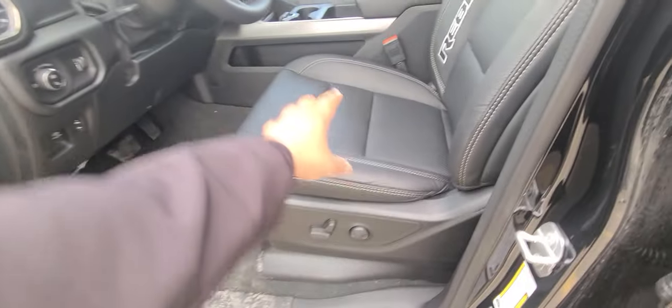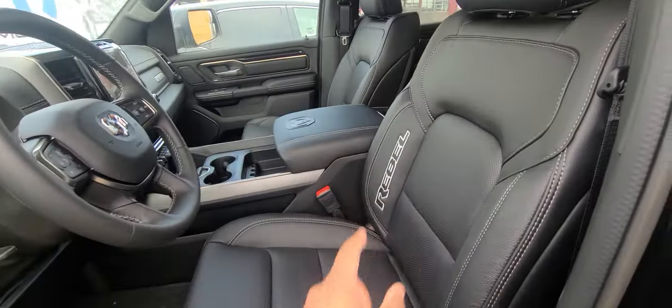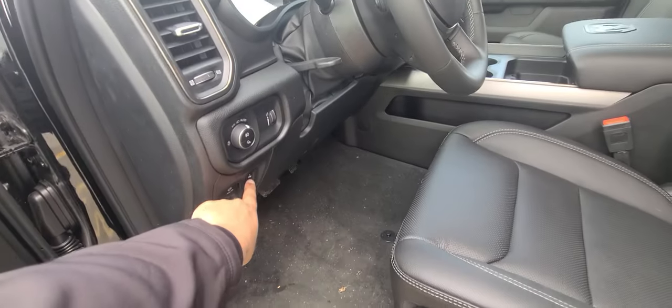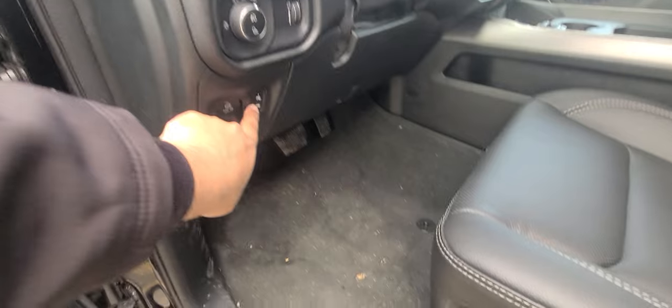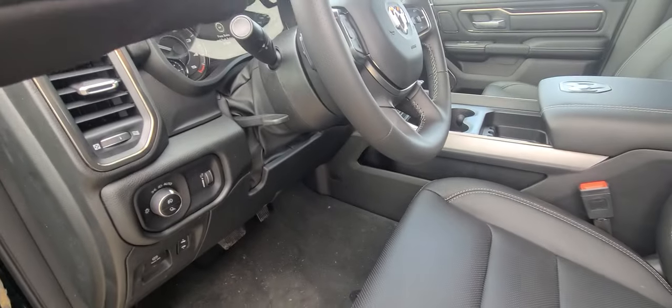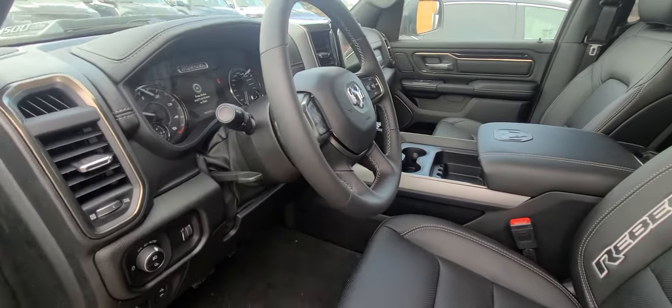The seats are full leather with the Rebel script, and they're power-operated with power lumbar support. The gas and brake pedals are power-operated as well. The steering wheel is leather, heated, and tilt and telescoping.